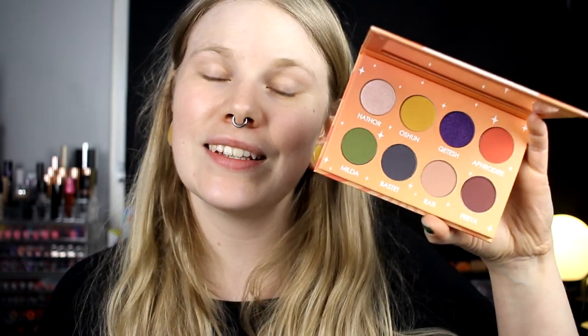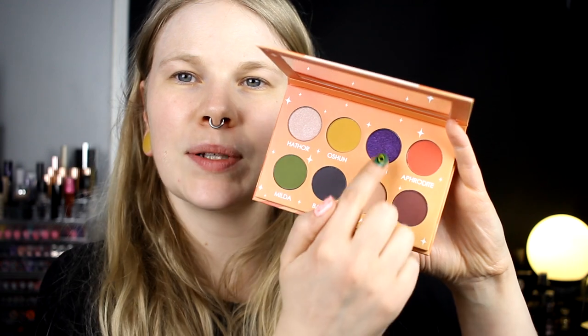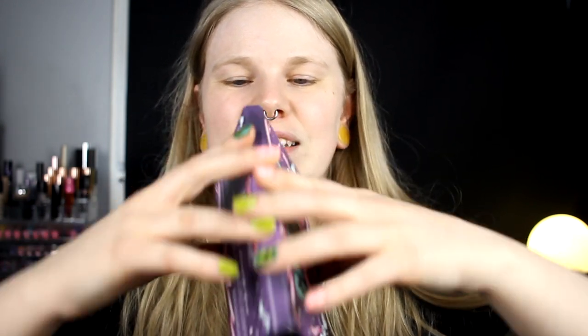I'm going to do a first impression with this and I think I will also swatch it because this is untouched. So if we're going to talk a little bit about the palette, it looks like this. It is an 8-pan palette and it's two shimmers — this one and this one. And then it's got the mirror. One thing that really separates this one from the Creepy Cute: this one has strong magnets, but the Creepy Cute palette, it's like insanely strong.